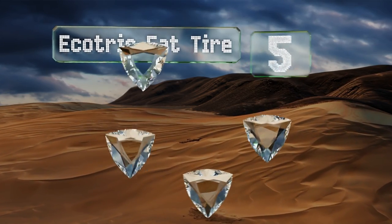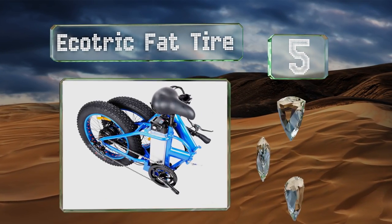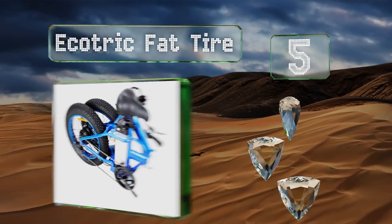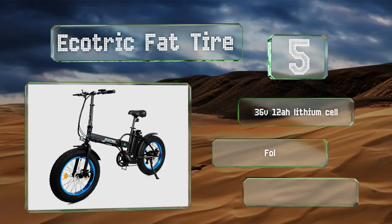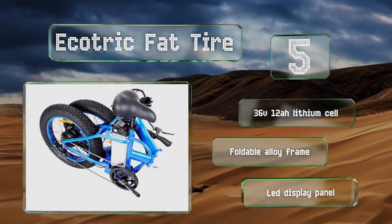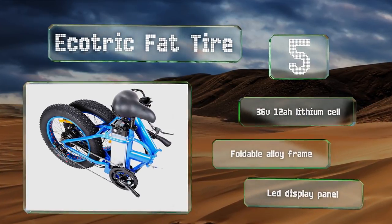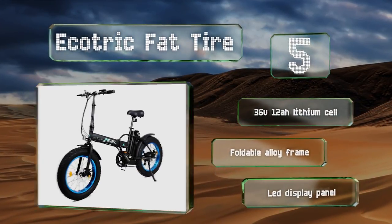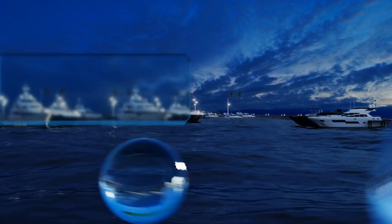Halfway up our list at number 5, the Eco Trick Fat Tire features variable speed control, front and rear disc brakes, and wide-profile wheels for extra traction. You can get a little boost for your pedaling or twist the throttle and let the motor do all the work, making it a great way to get around on or off road. It's equipped with a 36-volt 12 ampere-hour lithium cell, a foldable alloy frame, and an LED display panel.